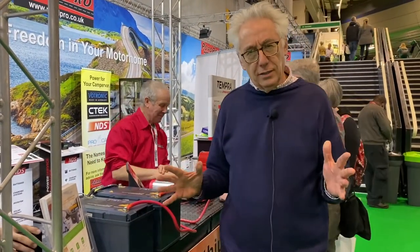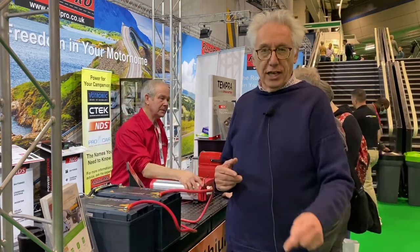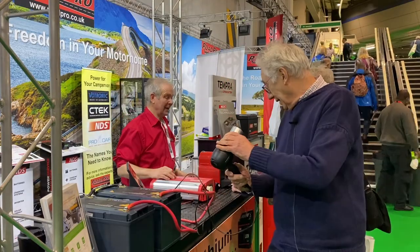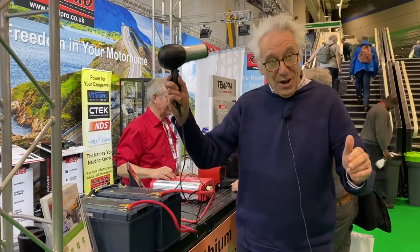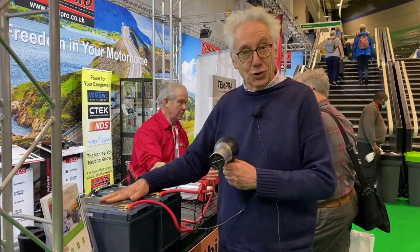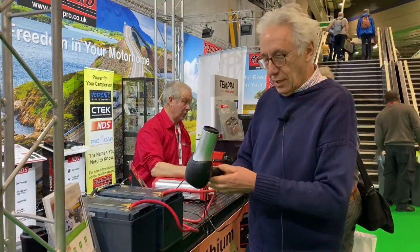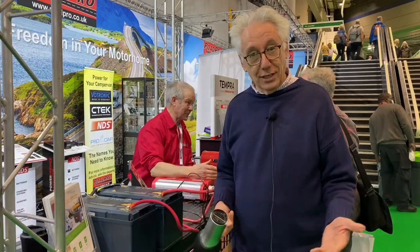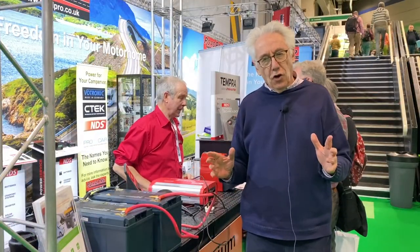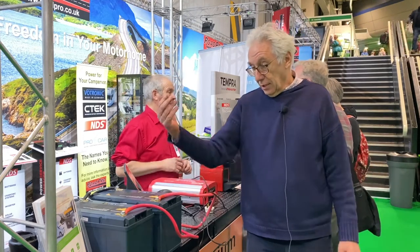Why two lithium batteries? Well, if you have two, you can run equipment when you're off grid that you would normally only run if you are on EHU — electrical hookup. If you're a newbie, plug it in, switch it on — look, we have a two-kilowatt hairdryer running off two lithium batteries! I always like to look my best, so it's important to carry a hairdryer. If you want to go off grid and not be stuck on a boring campsite, you need not one but two lithium batteries.